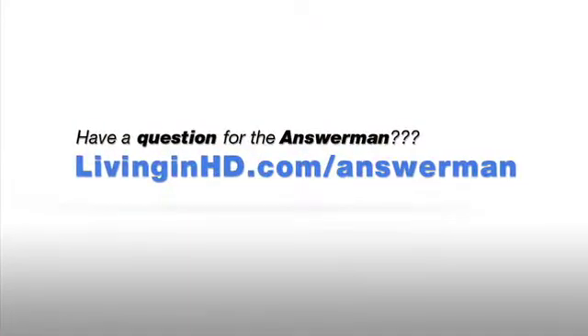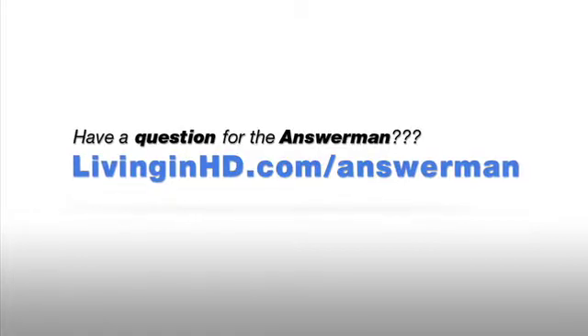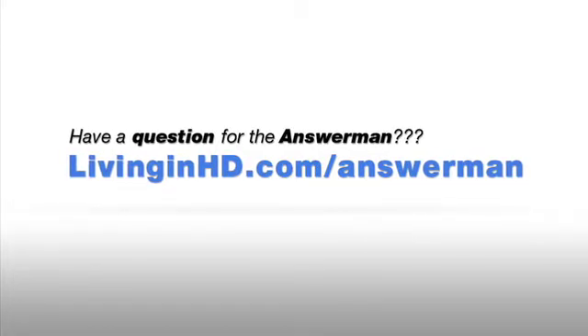I hope this was helpful. If you want more information, don't hesitate to go to livinginhd.com and look at the Answer Man. Please don't hesitate to put comments on — I'd love to hear from you and I'll be happy to answer in another episode.